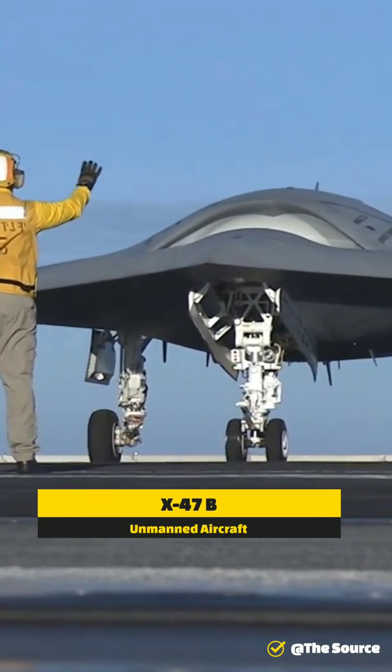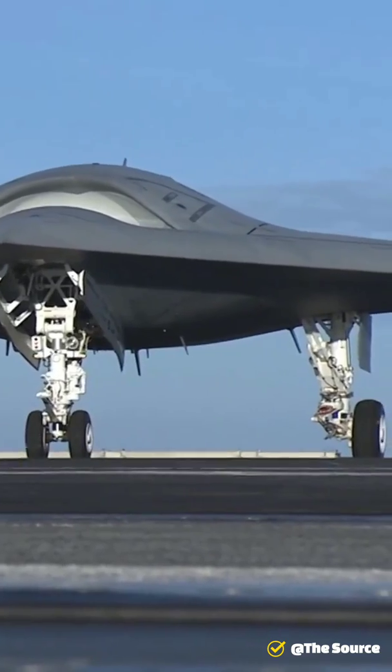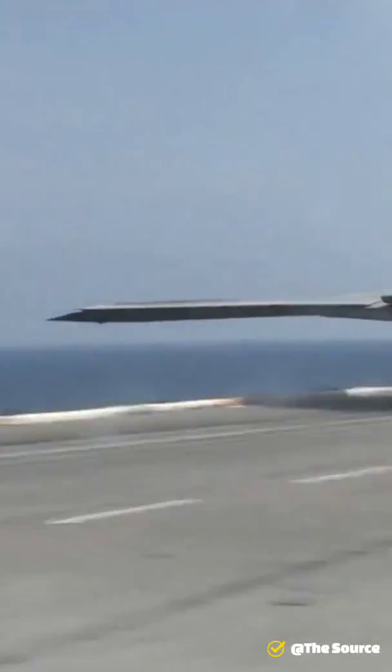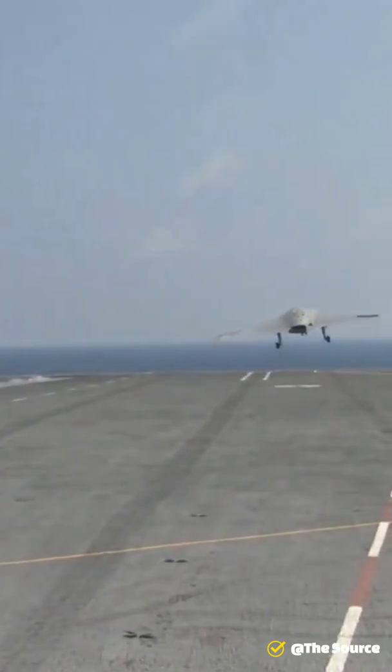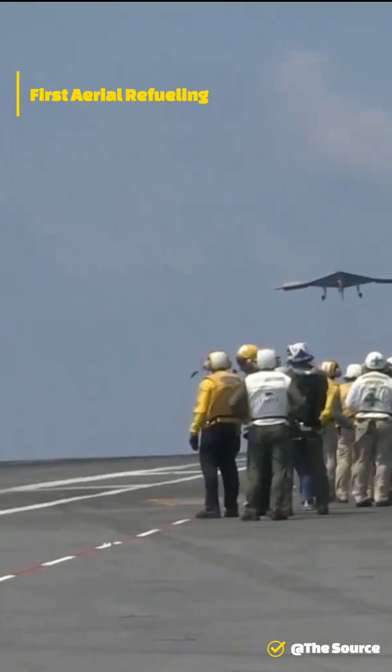The X-47B is an unmanned combat air system carrier offered by Northrop Grumman for the U.S. Navy. The strike fighter size unmanned aircraft successfully completed its first ever autonomous aerial refueling demonstration with an Omega Air KC-707 tanker in April 2015.